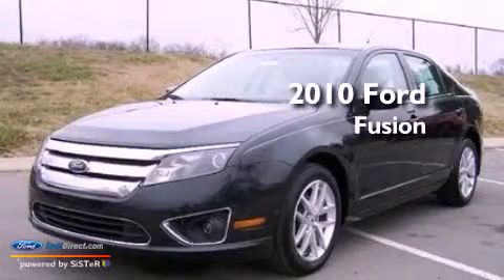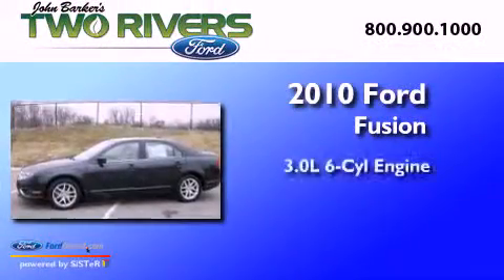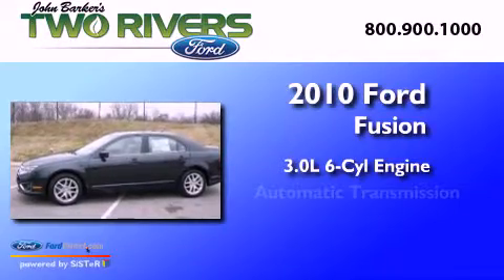This is a 2010 Ford Fusion. It has a 3.0-liter six-cylinder engine and an automatic transmission.